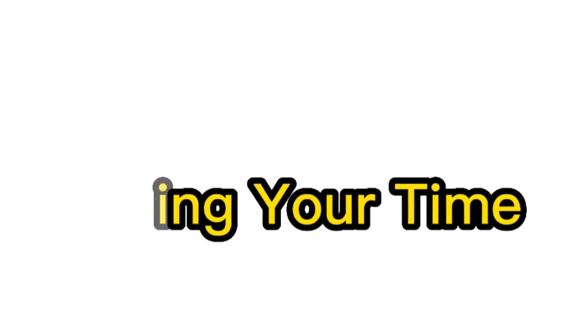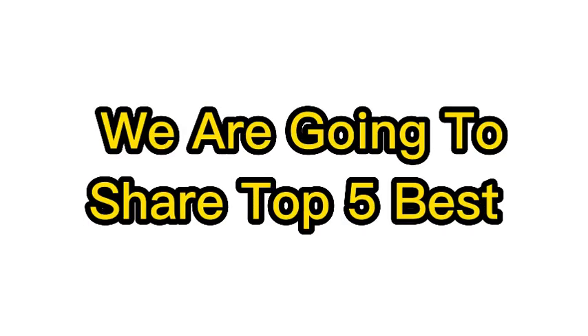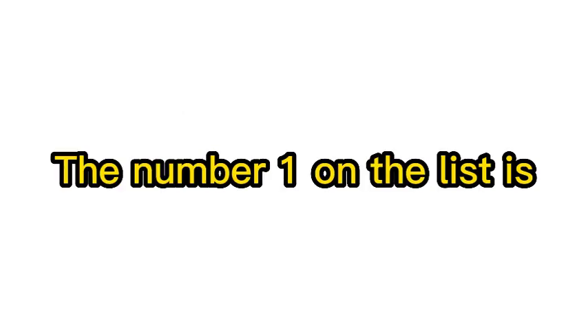Hello dear, without wasting your time we are going to share the top 5 best iPhone lenses in 2023. The number 1 on the list is Moment iPhone Lenses.